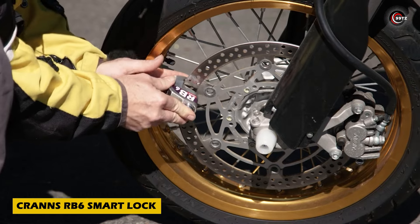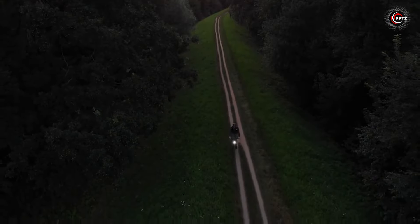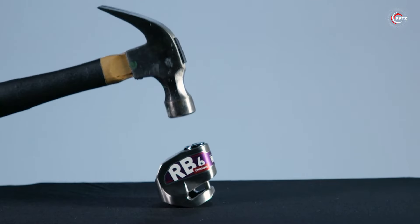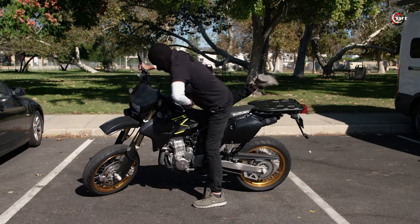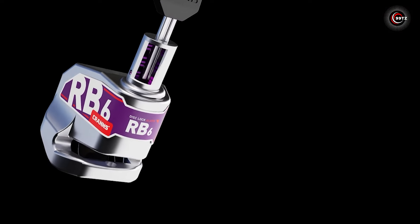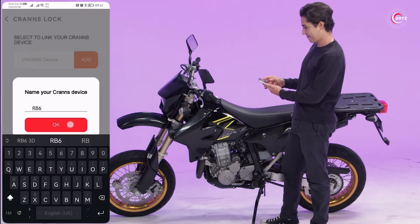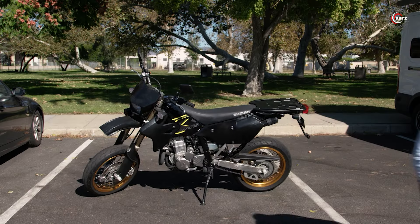Protect your bike or motorcycle with the Kranz RB6 Smart Lock. Losing your ride is never fun, but with this lock you can say goodbye to that worry. Crafted from robust stainless steel, it's designed to deter thieves with fewer leverage points. The push-down locking system makes securing your vehicle quick and hassle-free. Plus, enjoy added security with the built-in 120dB alarm. Easily customizable through the app, this compact, lightweight lock is your reliable defense solution on the go.